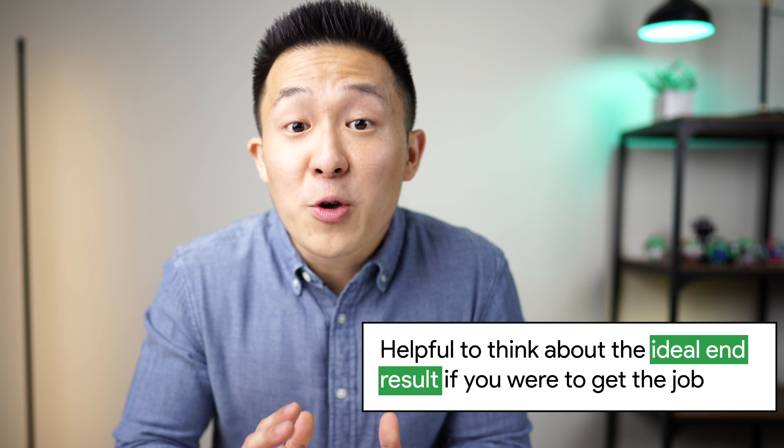If you're having trouble with this part, it's helpful to think about the ideal end result if you were to get the job. What would happen if you did the job really well? Would you feel some personal satisfaction? Would you be able to further grow in your area of expertise? Would you be able to build connections in a space that you were unable to before? For example, I know some legal counsels who started off in corporate law and went on to join tech companies because they wanted more practical experience about the laws regulating the internet and technology space. A final tip: find someone working in the role you're applying for and ask them whether they're happy with their job — and if yes, why. Their answer might give you some inspiration.